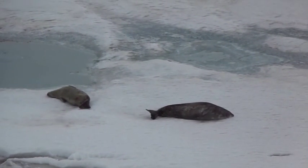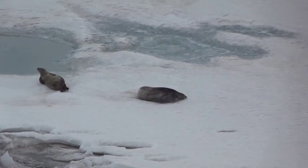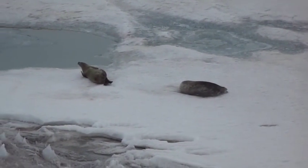Arriving in Antarctica for the first time, I felt like I was in a new world. The Weddell seals lounging on the ice off the coast look perfectly at home though.